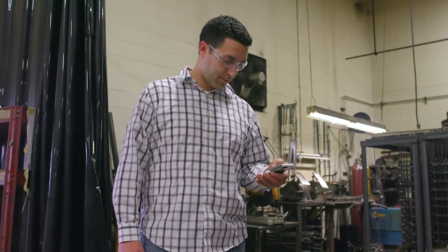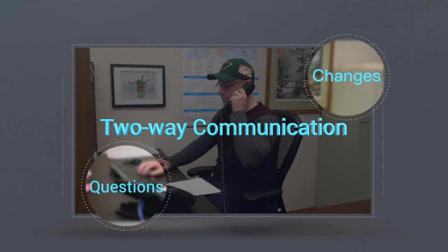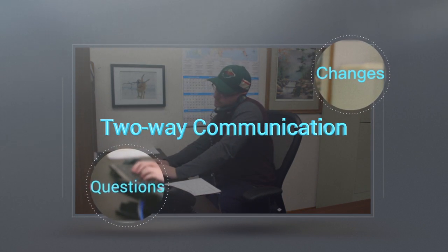Control when and who receives updates and notifications by text, email, or both. Two-way communication elements help address order questions or changes.